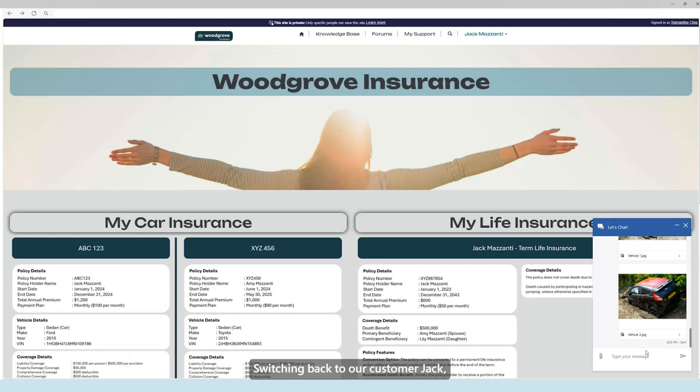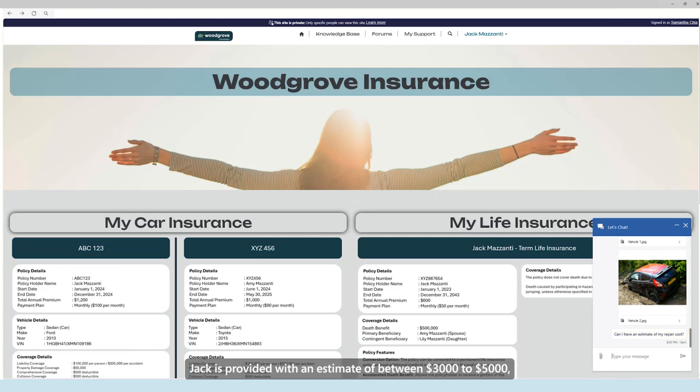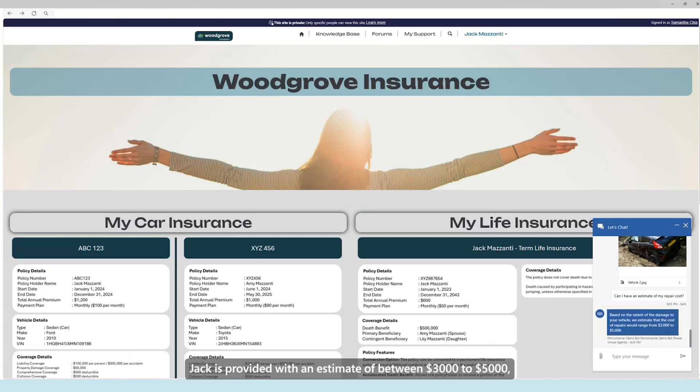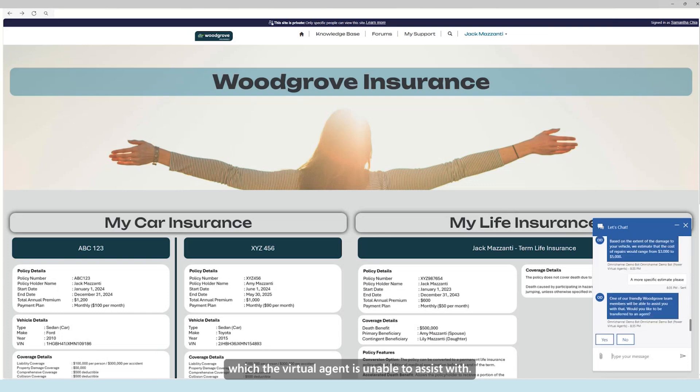Switching back to our customer, Jack. He is curious to know what his repair costs might be. Jack is provided with an estimate of between $3,000 to $5,000, based on the assessments conducted by our AI model earlier. However, he is after a more specific quote, which the virtual agent is unable to assist with, given that the assessment has not been finalised. In scenarios like these, customers like Jack are provided with the option to escalate to a human agent.